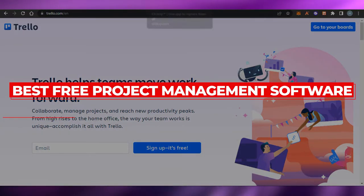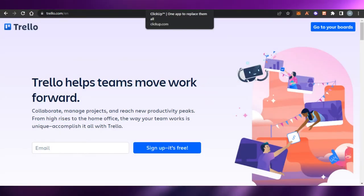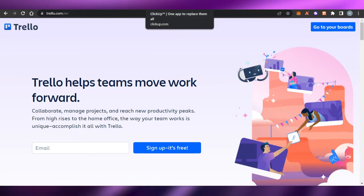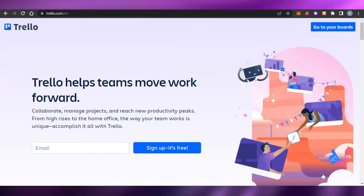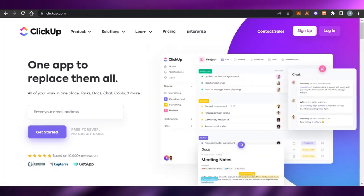Hi guys, welcome back. Today I'm going to be giving you a countdown of the best project management softwares that you can avail for free. These softwares have all the right features and tools for you to help you manage your team and get more productive.